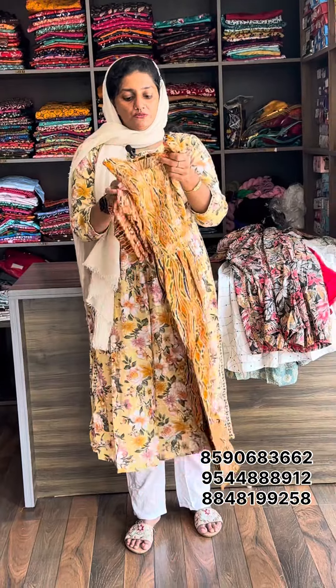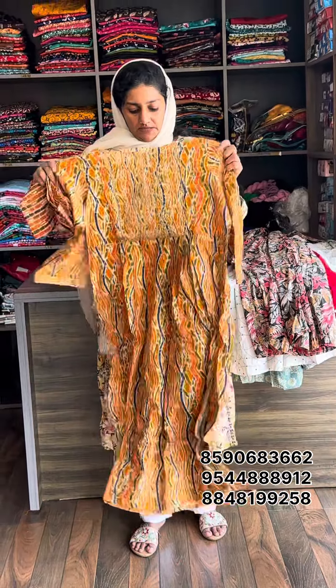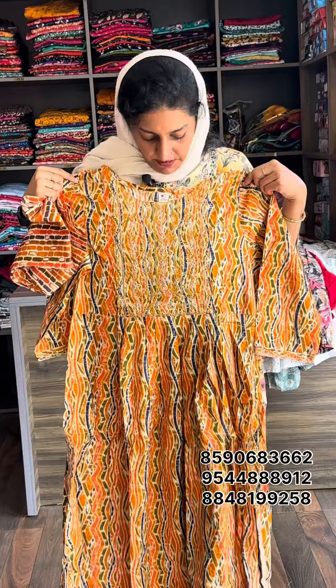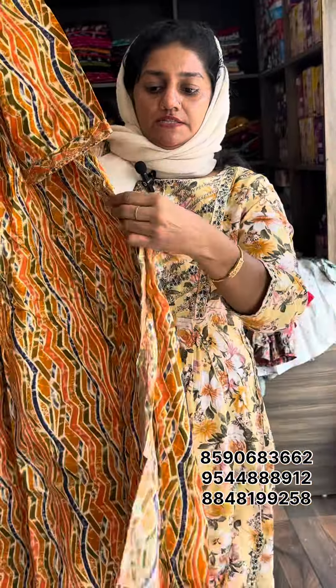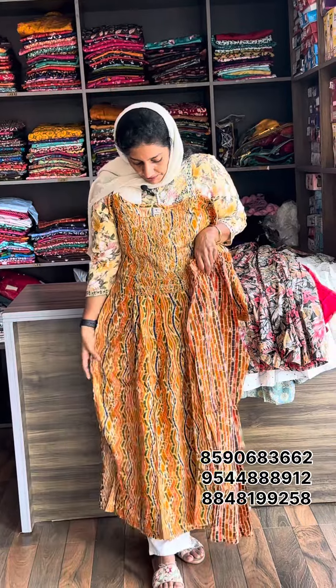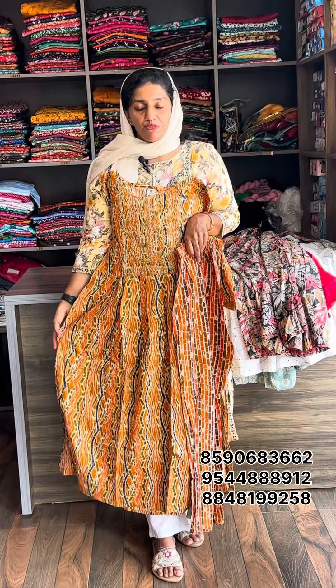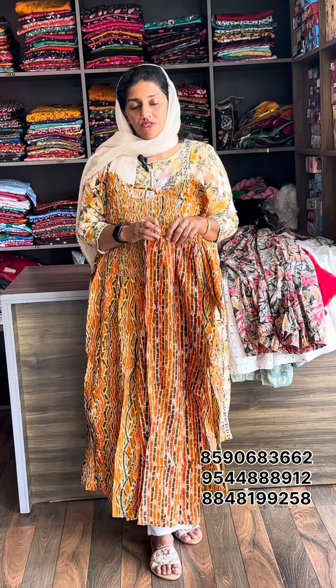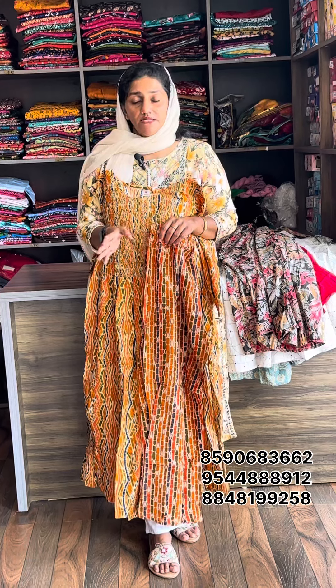Next one is orange with color combination. The same work in the sleeve. Material is rayon. Size medium to double XL. Size chart: medium 38, large 40, XL 42, XXL 44. If you want to confirm measurements, please check before ordering.